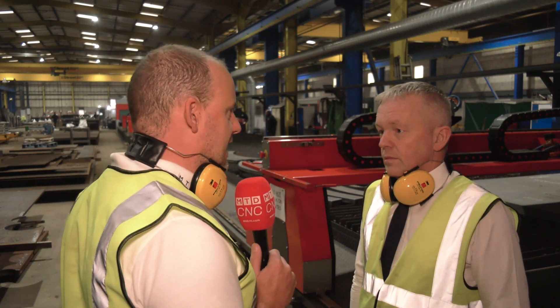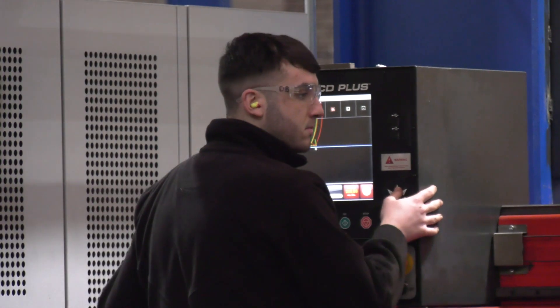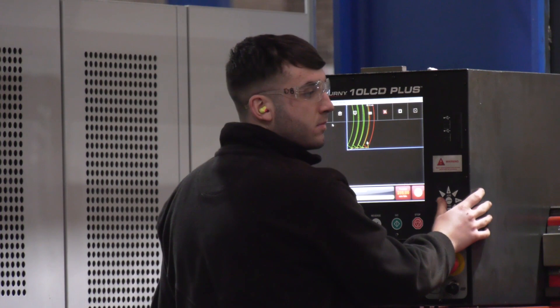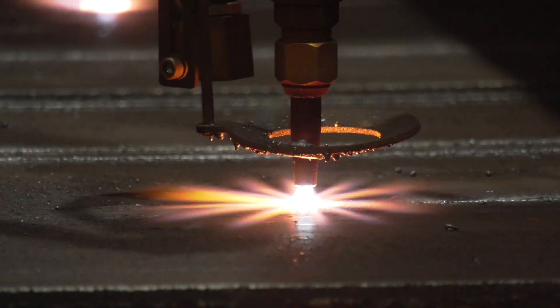And do you find the control systems that Kerf supply on their machines easy to get to grips with, easy to use, quick to program? Yeah, the Bernie control which they've dealt with for years — it's easy to use, it's always served us well, always.